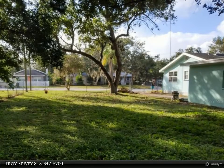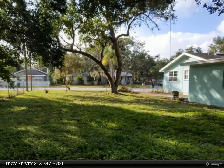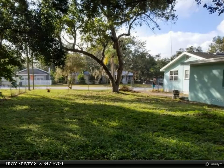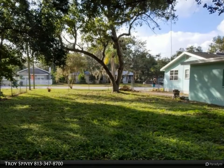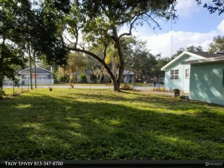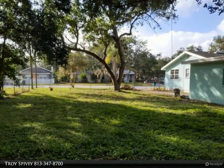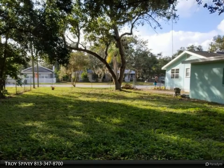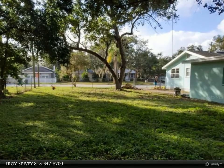Think about what you could do with all this property space — add a pool, possible buildable and storage opportunities. Bring your toys: boat, RV, etc. Plenty of room for everything and lots of roaming space for your pets in the fenced yard. If you are looking for a great investment and income-producing property, this could be a profitable solution for you.